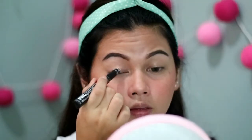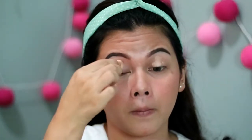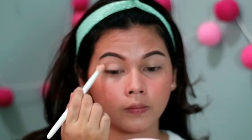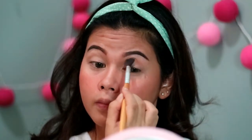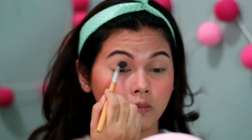Untuk mata, aku pake L.A. Girl Pro Primer shade Nude sebagai eye base, diaplikasiin di seluruh kelopak mata terus di-blend pake sponge Masamishuko. Selanjutnya aku pake eyeshadow dari City Color, ambil warna beige dan aplikasiin di seluruh kelopak untuk nge-set base biar warna eyeshadow lebih keluar dan gak creasing. Terus aku bikin transition color dulu, ambil warna coklat muda di bagian crease biar ada gradasi dan mata keliatan lebih besar.